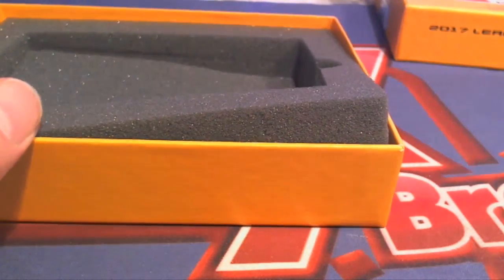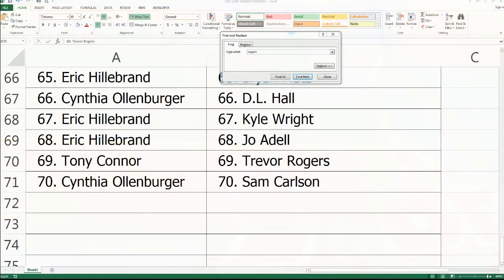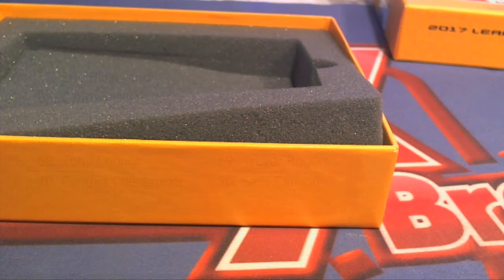Fantastic. Tony C had him — you were close, but Tony C had him. Nice work. That's Valiant Baseball, guys. Fantastic. That's number 106. Thanks for joining.